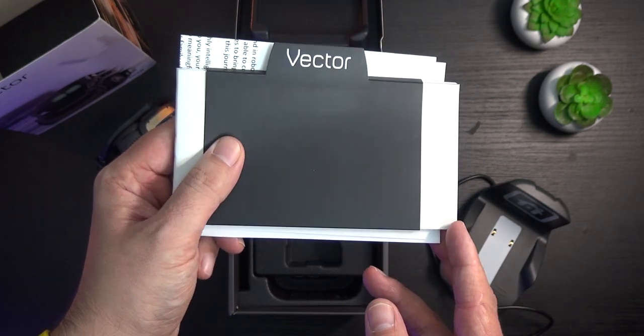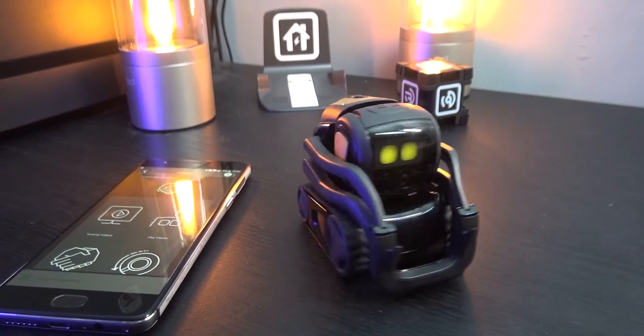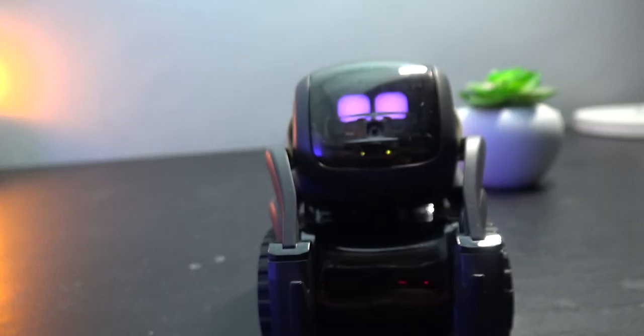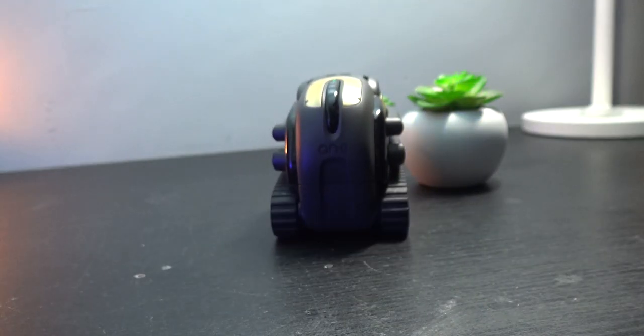Setting up Vector for the first time is simple. You'll need the Vector robot companion app to connect him to your home Wi-Fi for initial setup, but after this, thanks to Vector's intelligent technology and built-in sensors, he can interact with his surroundings using AI learning to adapt to whatever objects and obstacles are around him.